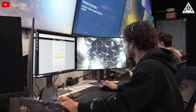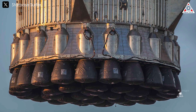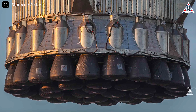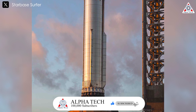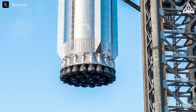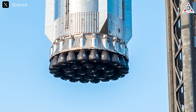Moving on to the engine production system: the most notable change is the removal of the black material that previously surrounded the base of the engine shielding in earlier versions. This alteration gives the booster a new appearance, with the shiny steel rim now standing out on the protective cover. It remains unclear whether other changes have been made to the engine protection system. This modification may relate to improving heat dissipation, reducing weight, simplifying the manufacturing process, or testing new materials.